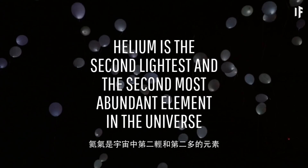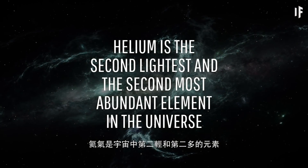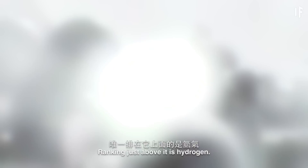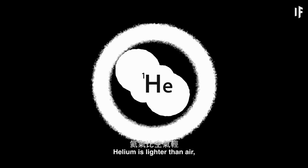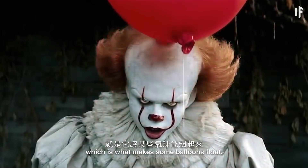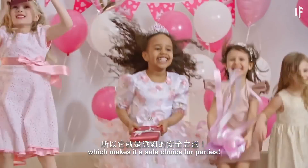Helium is the second lightest and the second most abundant element in the Universe. Ranking just above it is hydrogen, but there's a reason why we don't use that for air travel anymore. Helium is lighter than air, which is what makes some balloons float. And helium doesn't catch fire, which makes it a safe choice for parties.